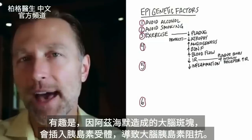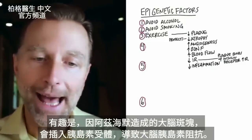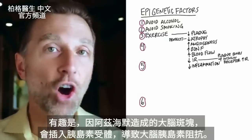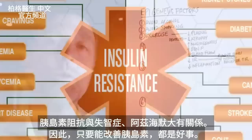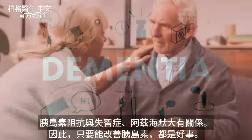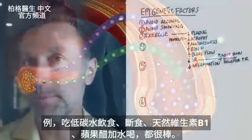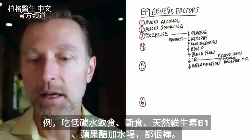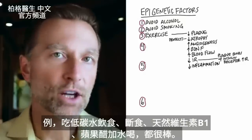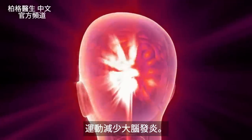Most of the population has insulin resistance, and exercise is a great way to improve that situation. When someone has plaquing in the brain because they have Alzheimer's, the plaquing can insert into your insulin receptors and actually cause insulin resistance in the brain. There's a huge association between insulin resistance and dementia and Alzheimer's. So anything you can do to improve insulin sensitivity is very, very good — going on a low-carb diet, fasting, taking a natural form of vitamin B1, and taking apple cider vinegar in your water. Exercise can also help reduce inflammation in your brain.